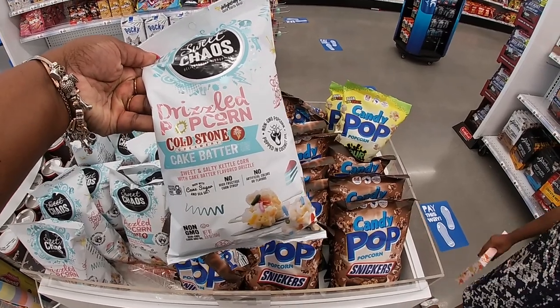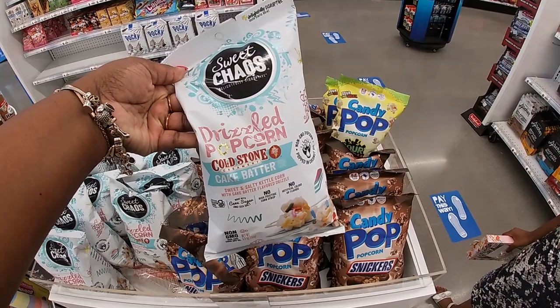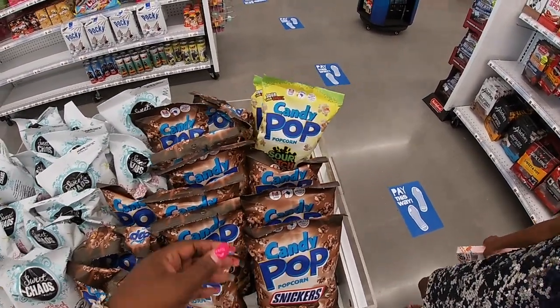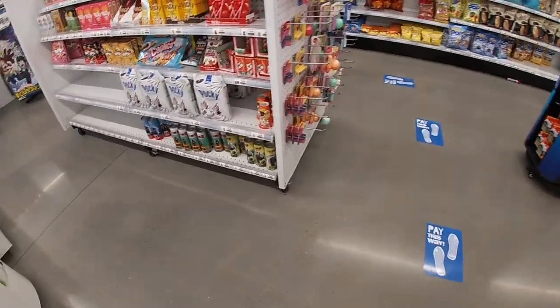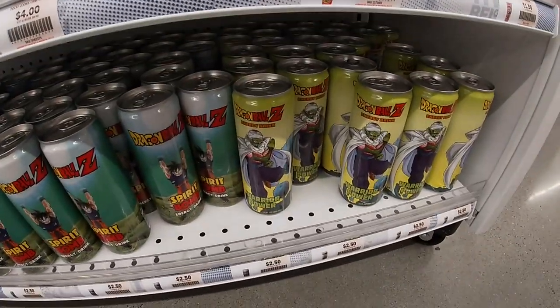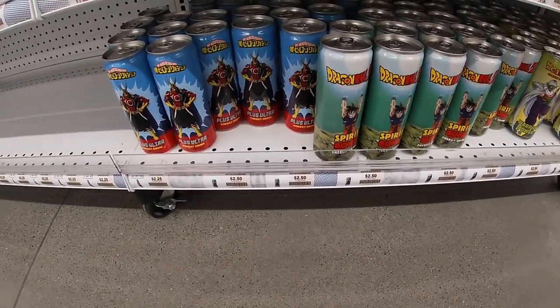Sweet Chaos drizzle popcorn — cake batter, sweet and salty kettle corn with cake batter flavored drizzle. They also have smoke candy popcorn and a cider patch. And I see Dragon Ball Z energy drinks — those anime Dragon Ball Z energy drinks — these are $2.50.